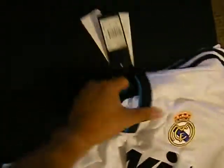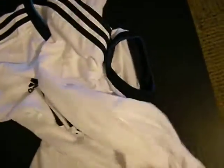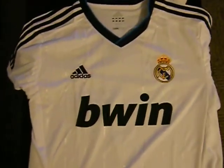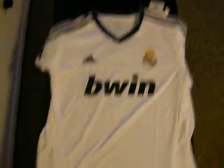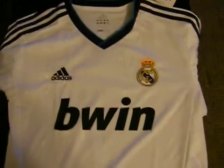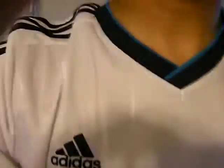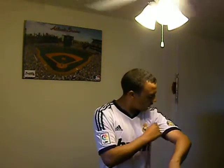Awesome jersey. I'm going to put it on to let you know what it looks like. One second. This is my new 2012-2013 Real Madrid jersey by Adidas. Very fresh, Clima Cool, very nice.